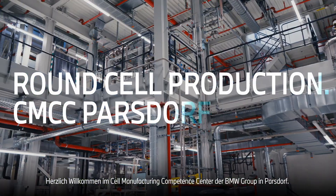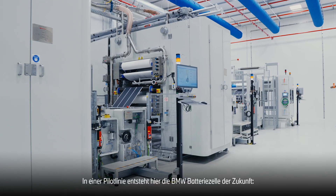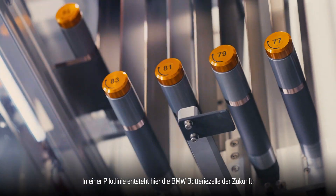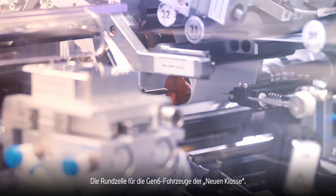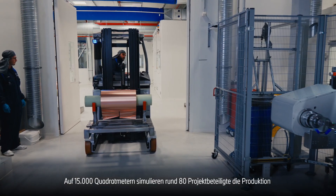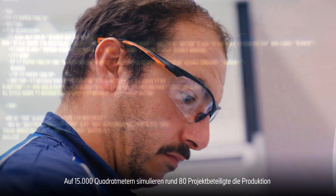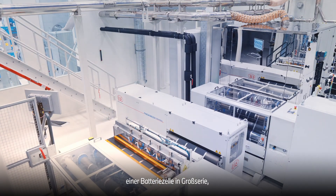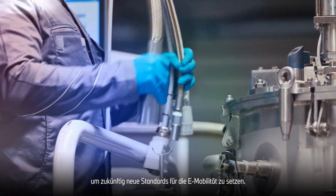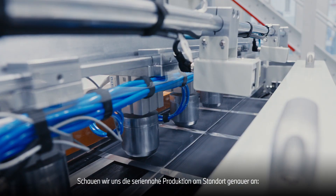Welcome to the BMW Group Cell Manufacturing Competence Center in Parsdorf. The BMW battery of the future is being produced here in a pilot line — the round cell for the Gen 6 vehicles of the Neue Klasse. On 15,000 square meters, around 80 project participants simulate the production of a battery cell in large-scale production to set new standards for e-mobility in the future. We take a closer look at the close-to-series production on site.